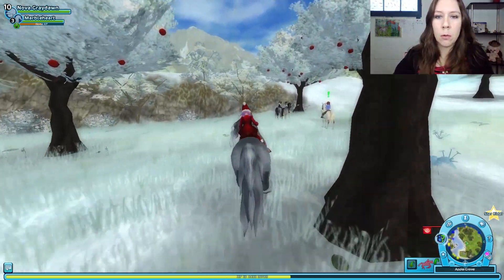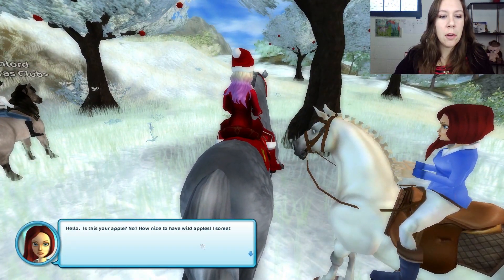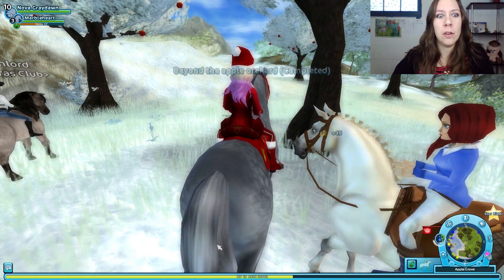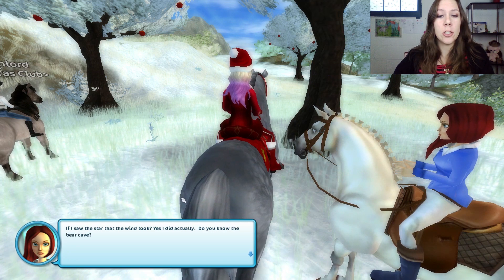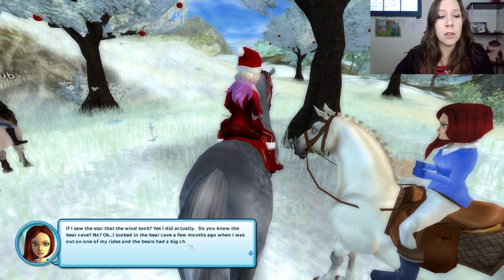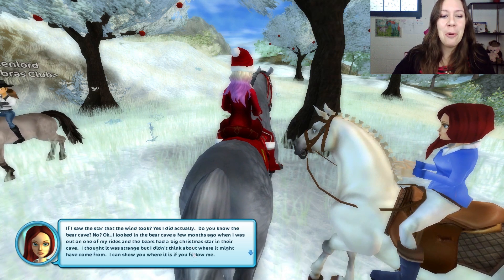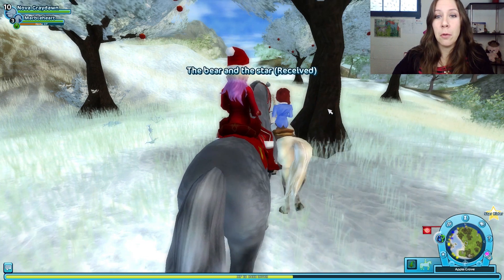Hello — Sonia? Hello. How nice to have wild apples as opposed to tame apples. I sometimes ride past here and take a few because they are so good. Did I see the star that the wind took? Yes, I did actually. Do you know the bear cave? I looked in the bear cave a few months ago when I was out on one of my rides and the bears had a big Christmas star in their cave. I thought it was strange, but I didn't think about where it might have come from. I could show you where it is if you follow me. Let's go!